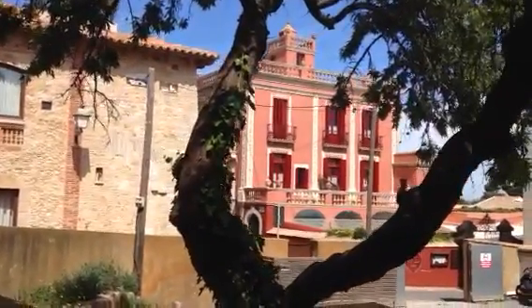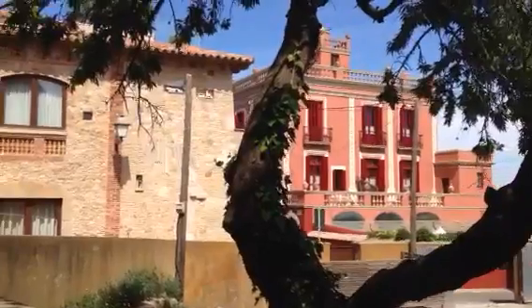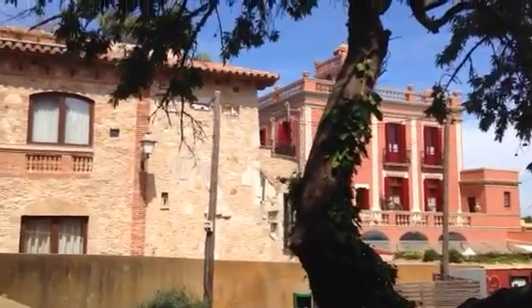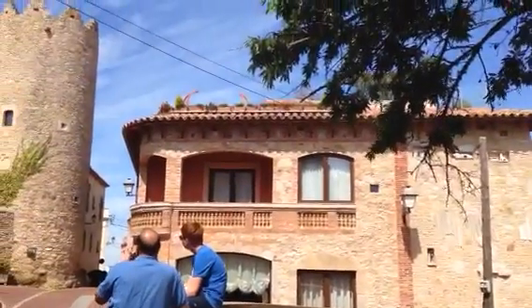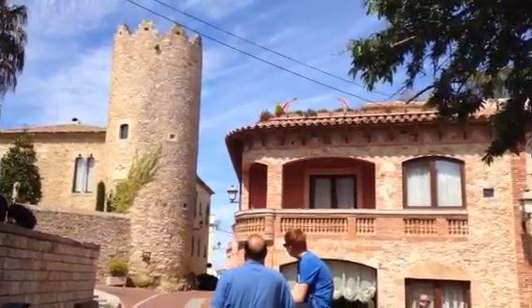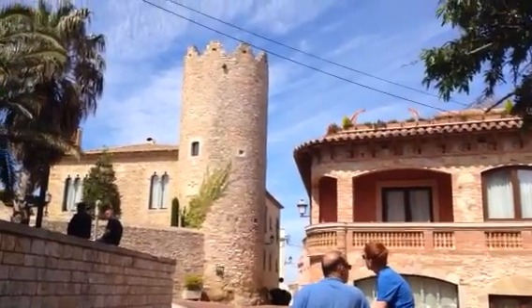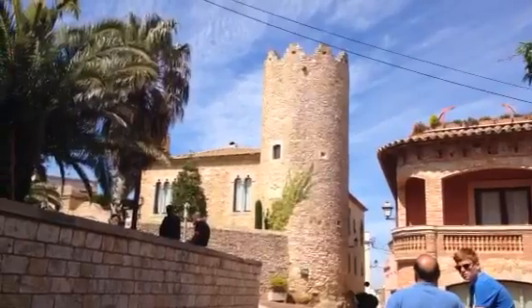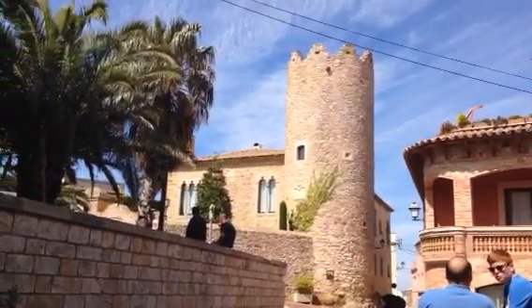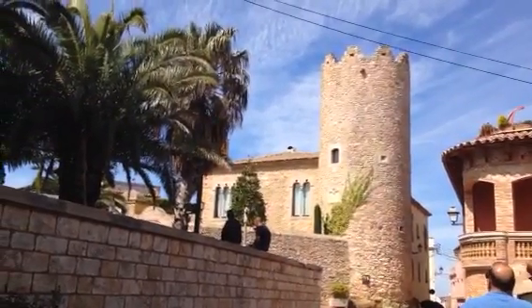Interesting architecture in the city of Begur. Just have a look at some of the details — if I pan around a little bit, you'll see a typical tower, un torre, which are all over Catalonia. These were built for defensive and communications purposes.